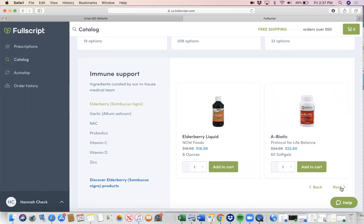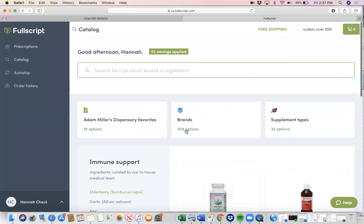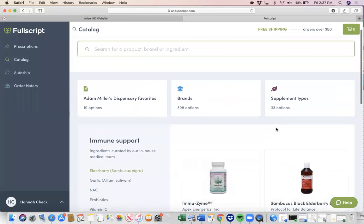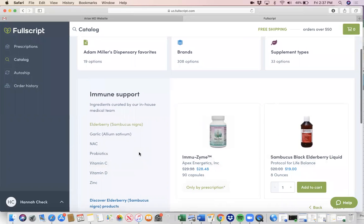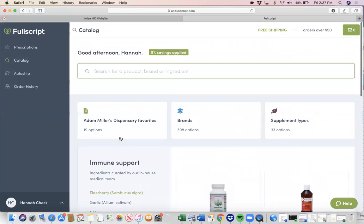You can just browse through this, or do a search if there's a specific supplement you want to see if they carry. They have 308 brands, 33 different types of supplements, and you can break it up by different categories. So if you're looking at immune support, you can look at that category of supplement and see specifically what you are looking for.